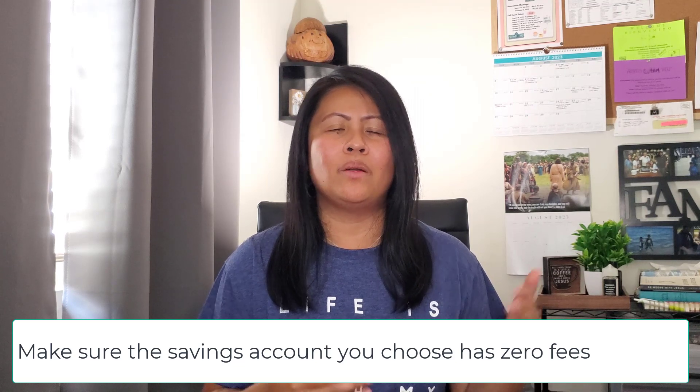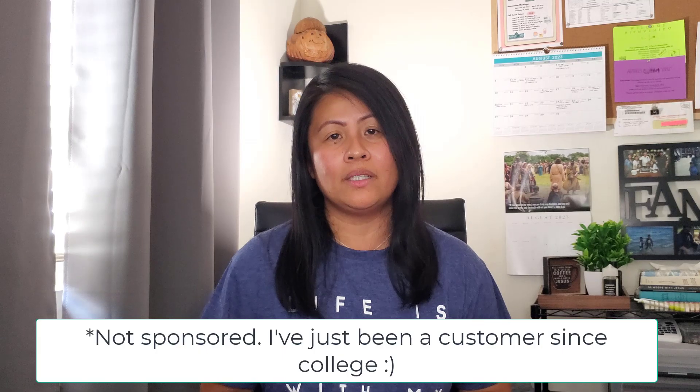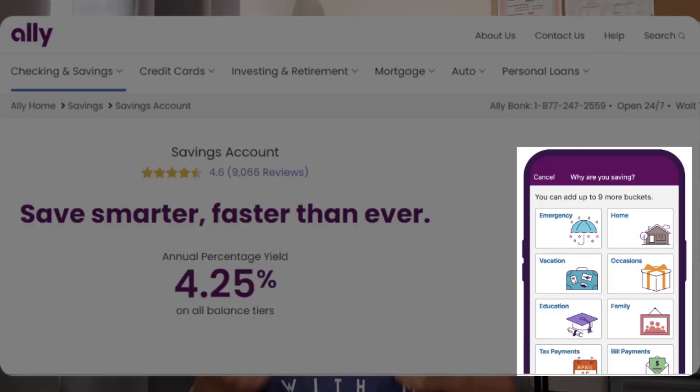I realized I could open a high yield savings account earning around three percent — so much better. It's not meant to grow wealth, but while the money is sitting there, it might as well earn something. The one I use is Capital One 360 Savings. There's also Ally Bank, where you don't need multiple accounts — they offer savings buckets within one account. Rename your accounts to match your specific budget categories so it's easy to track.